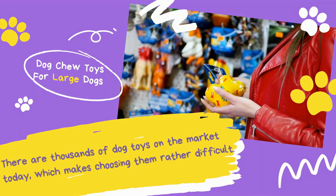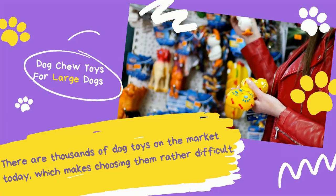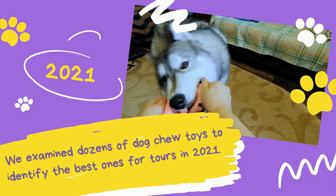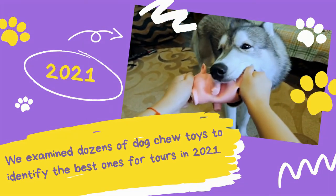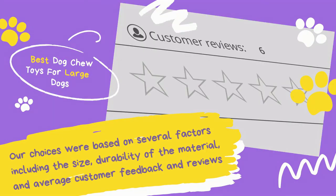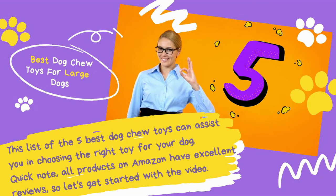There are thousands of dog toys on the market today, which makes choosing them rather difficult. We examined dozens of dog chew toys to identify the best ones for 2021. Our choices were based on several factors including the size, durability of the material, and average customer feedback and reviews. This list of the 5 Best Dog Chew Toys can assist you in choosing the right toy for your dog.